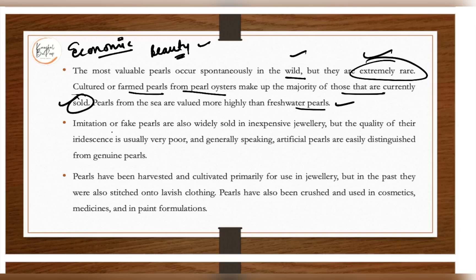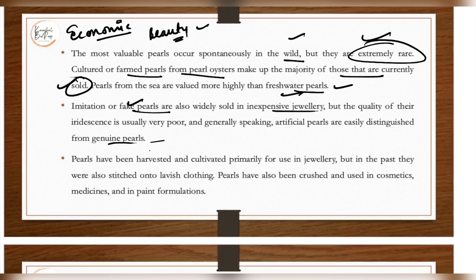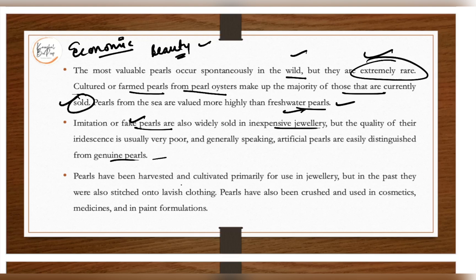Imitation or fake pearls are also widely sold in inexpensive jewelry. The quality of a rare genuine pearl versus a fake one is very different. Artificial pearls are easily distinguished from genuine pearls, and genuine pearls are actually expensive compared to fake ones. Pearls have been harvested and cultivated primarily for use in jewelry, but in the past they were also stitched onto lavish clothing.